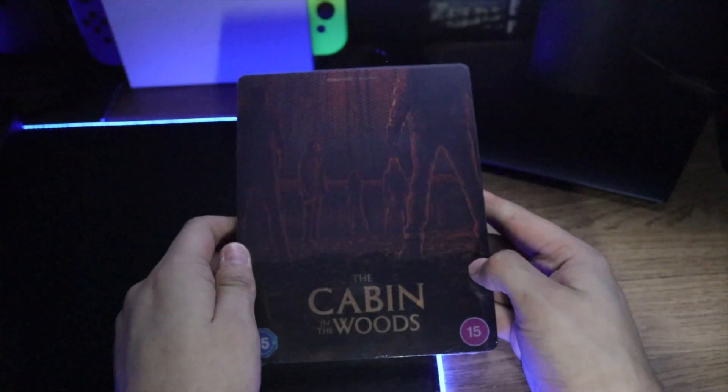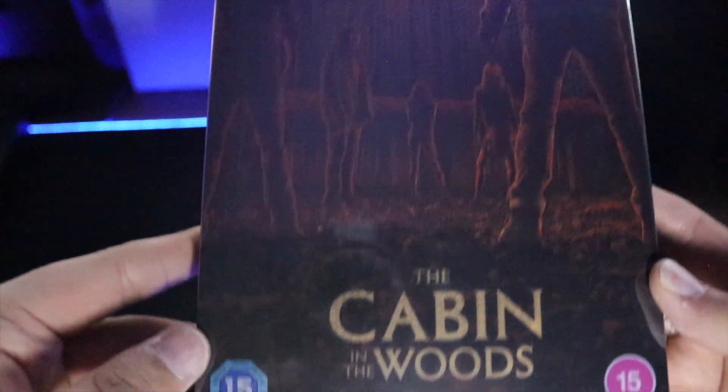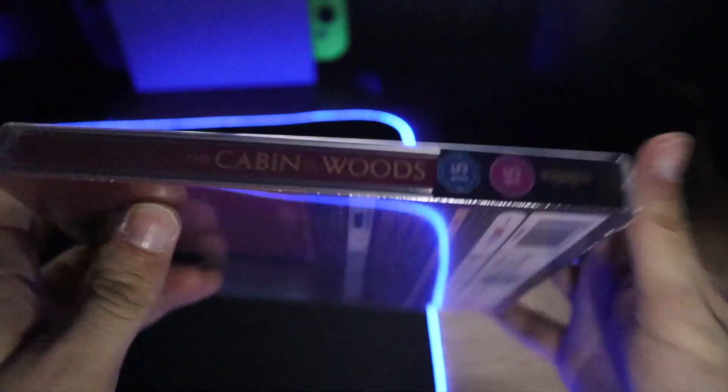So this is the unboxing for Cabin in the Woods — the 2022 steelbook — and what a lovely steelbook it is too. I'm gonna put a spoiler warning in the title because the steelbook does spoil it, but if you don't care then watch away.